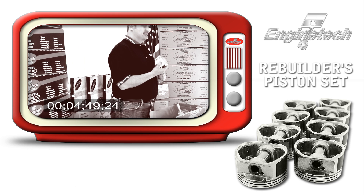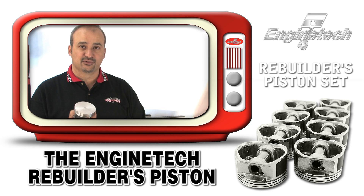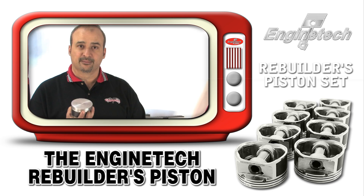All in all, we pride ourselves here at Enginetech on our piston. It was one of the first things that we introduced into the market back in 1982. We still are a market leader in making sure that all the features and benefits of the Rebuilder's Piston are integrated into the whole Enginetech piston line.